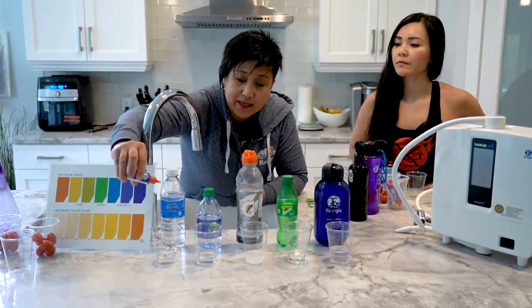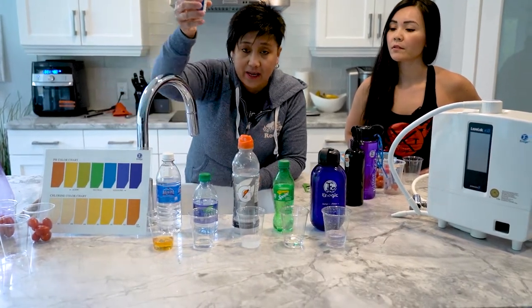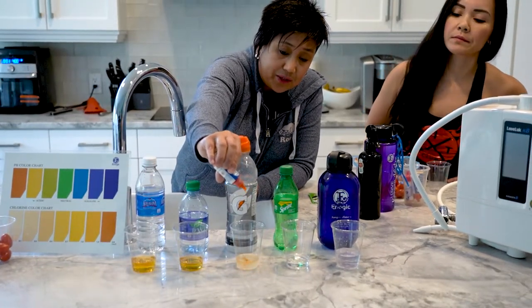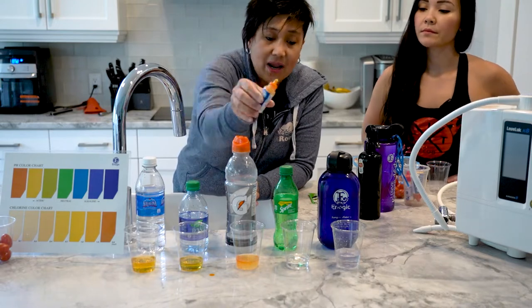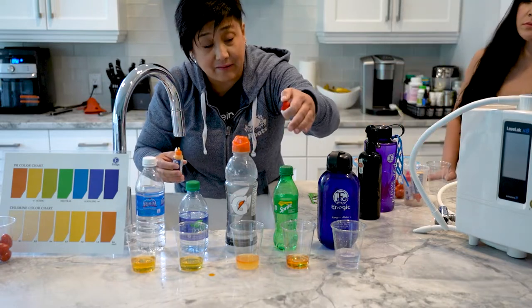So let's try this Aquafina. You can see a yellow color here. And then we have another one for the Sani, and this one is also Gatorade — a lot of people working out are drinking this one — and this one is our soda. These are all acidic.